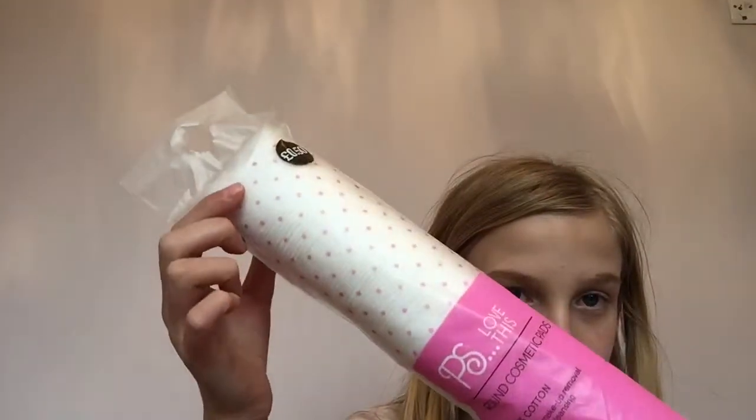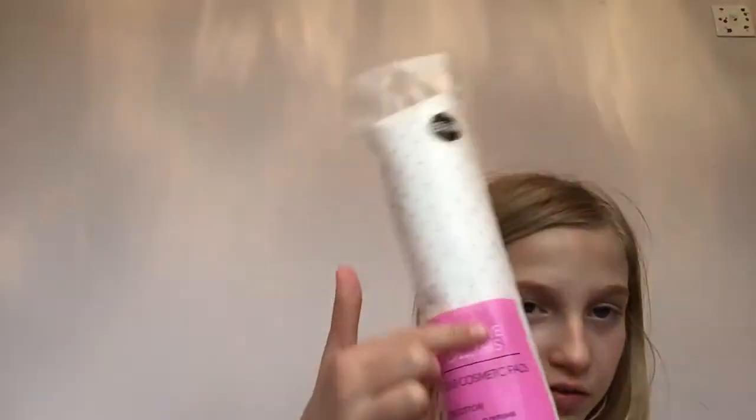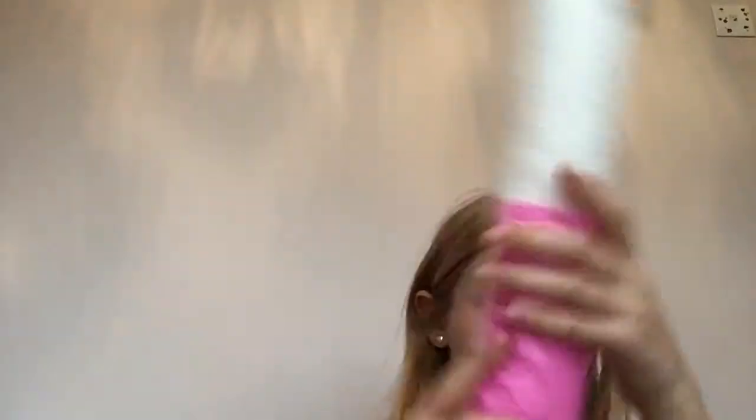In Primark, I only bought one thing, which was these — they are makeup remover pads to take off your makeup basically. It's not gonna focus, but hey. So these — and you get like hundreds in a pack. I always say 100 but it's not 100.